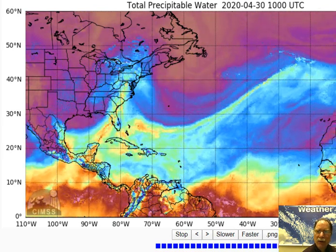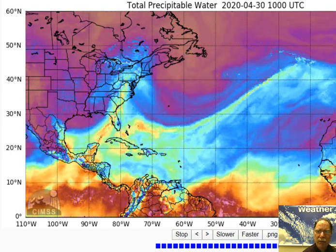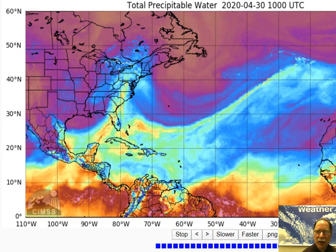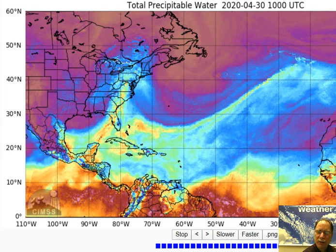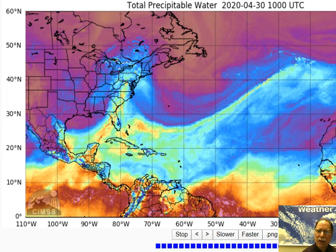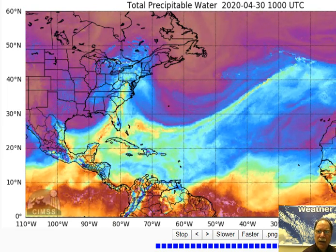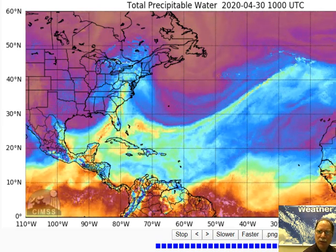Tropical moisture flowing northward from the Caribbean Sea and the Gulf of Mexico, a very vigorous wave in the upper part of the atmosphere, and a very slow moving frontal system moving from west to east but just inching along — it will take a long time before that clears off the eastern seaboard. Let's start off by looking at a product put out by the University of Wisconsin: total precipitable water, a great way to look at the tropical moisture feeding into the eastern U.S. and paving the way for this major rain event.